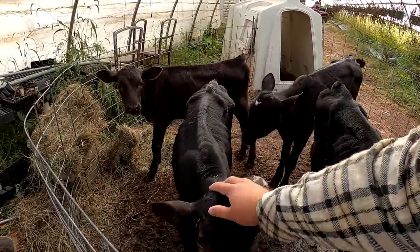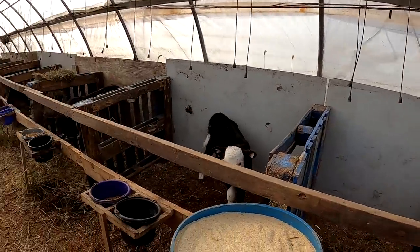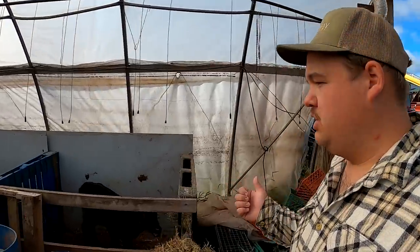Good morning and welcome back everyone — it's so nice to see you. As you just saw, Joel and I got the eggs all collected, and that was the last thing we needed to do with the animals this morning. The chickens are all taken care of, the calves were all fed, and all the other cattle were fed as well.